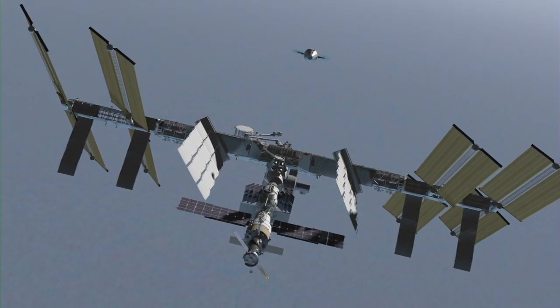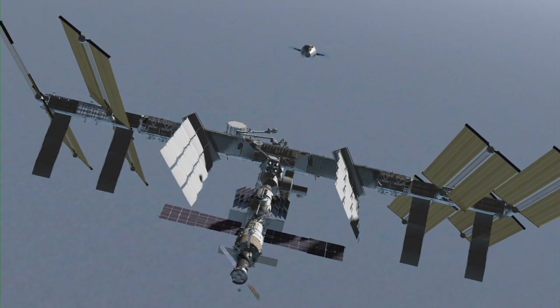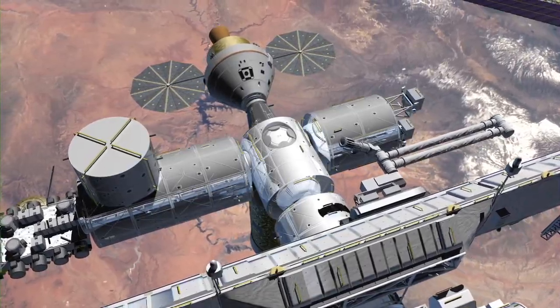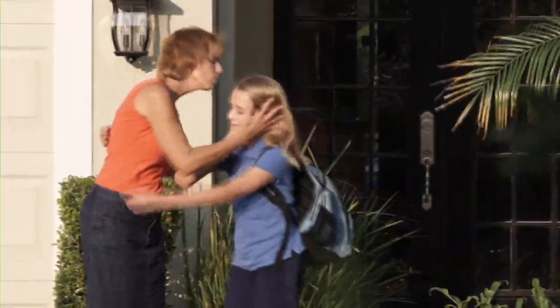Orion's next-generation sensor technology provides continuous measurements from more than three miles to within five feet, three times the range capability of the current relative navigation sensor. This sensor technology can also be used to help those of us here on Earth.